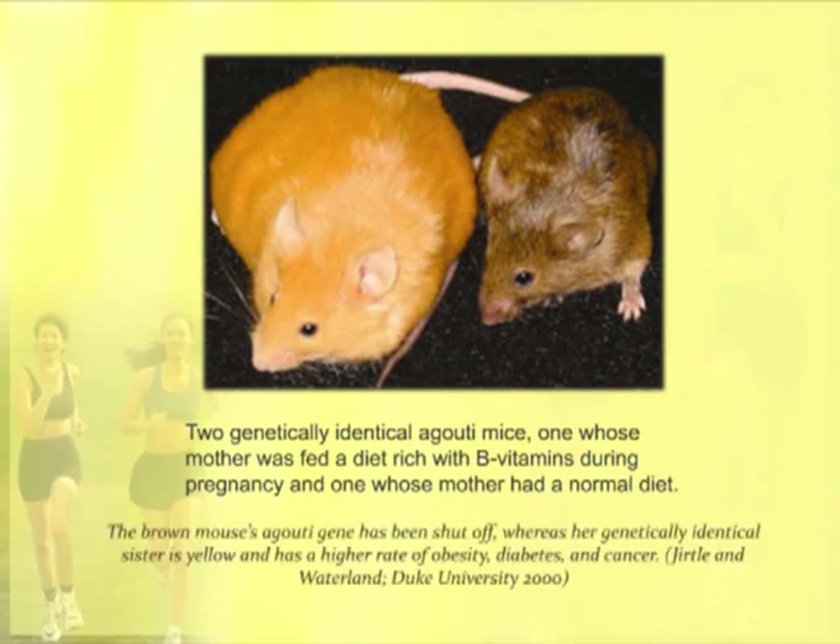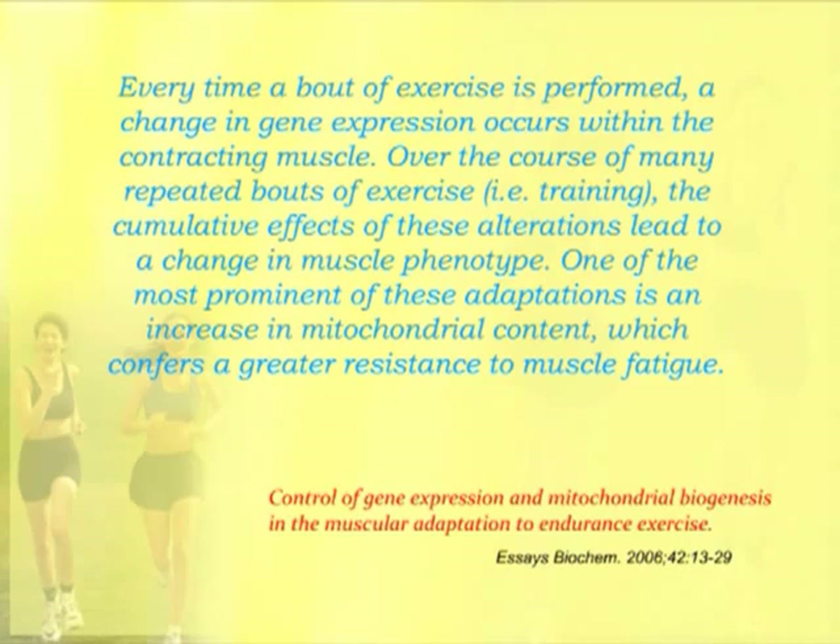So there's a lot more to the picture than just the genetics — the gene expression is what matters. This gene has been shut down through environmental influences. The same thing is going on in muscles. Every time exercise is performed, gene expression changes occur within the muscle. As a person trains, these cumulative effects lead to changes in what's called muscle phenotype, or how the muscle expresses its genes. One of the most prominent is an increase in mitochondrial content, which confers greater resistance to muscle fatigue — of utmost importance to an athlete.